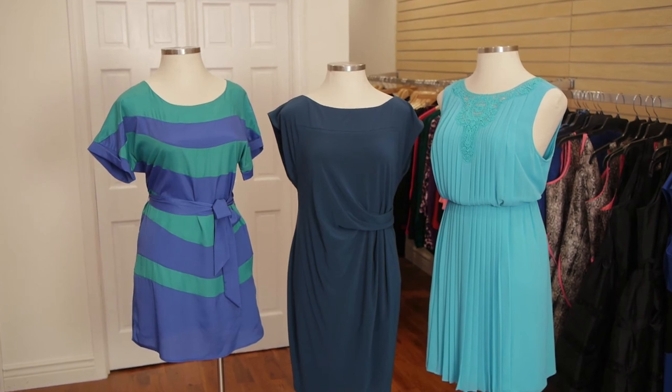So those are some of the best dress shapes for heavy girls. My name is Kendra Porter. If you have any questions about today's video, please leave a comment below. Visit me at KendraPorter.com and always remember to honor your shape, honor your size, honor you.